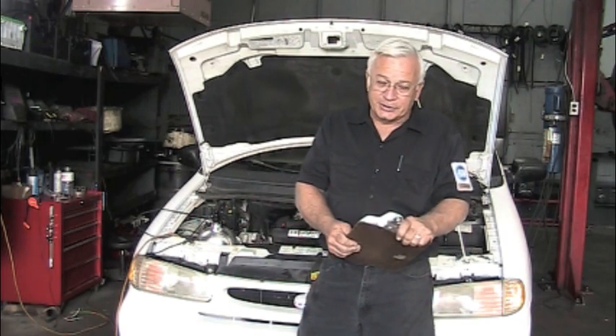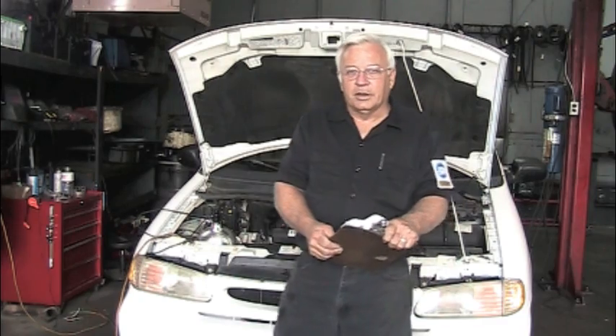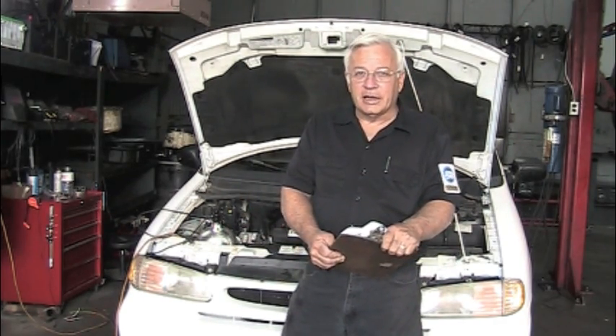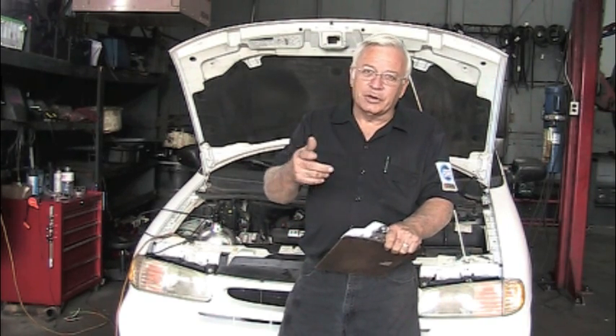We're going to work on this '96 Windstar with the 3.8. We're done with our computer work and we've got four codes: P1537, P1538, P0301, and P0302. The P1537 and P1538 are indicating intake manifold runner control issues.